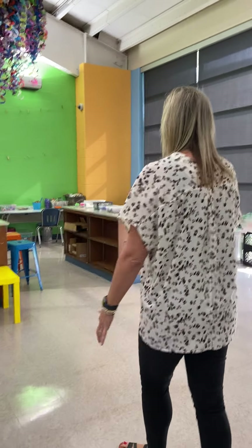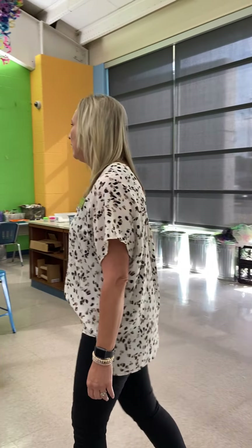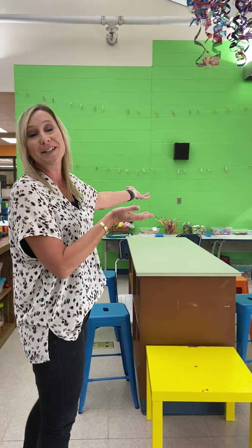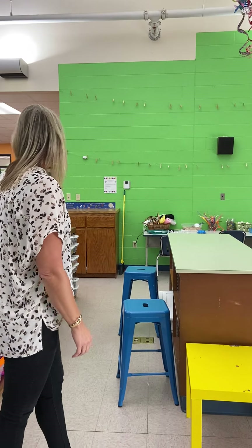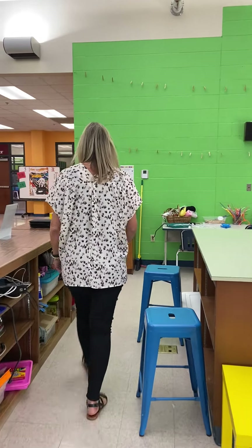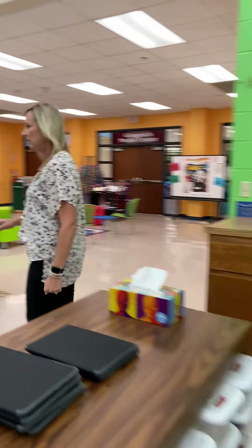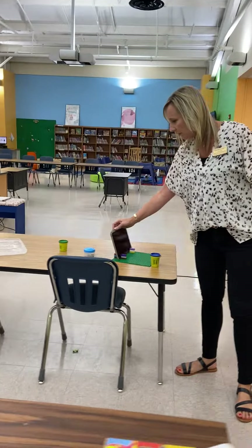And then we have our cardboard building station, which is super popular with the kids. They love to make anything out of these recycled materials. And the other thing we've been working on that we've started is stop motion. We have a little setup right here for that.